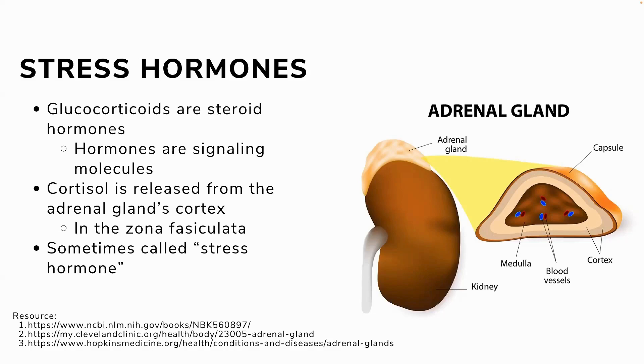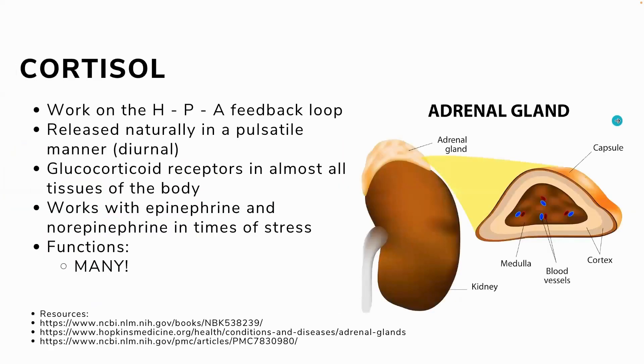Cortisol also works in tandem with epinephrine and norepinephrine — your fight-or-flight sympathetic nervous system response hormones. You have your circadian rhythm or stress, and they all work on the brain. Your brain signals to your pituitary gland, which stimulates the kidneys and adrenals to release hormones, and then it works back in a hormone loop. There are various types of stress: acute stress, chronic stress, and traumatic stress — each somewhat different, though traumatic stress is often a form of acute stress.